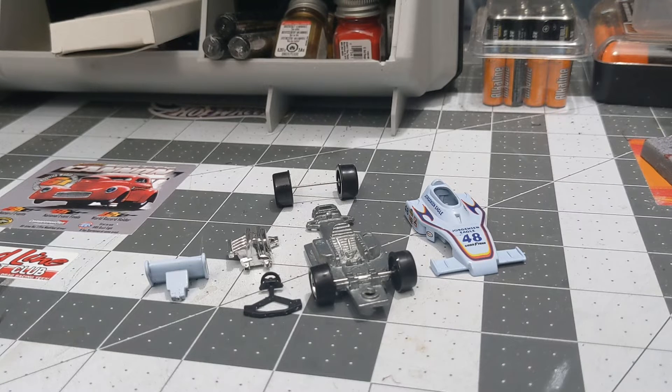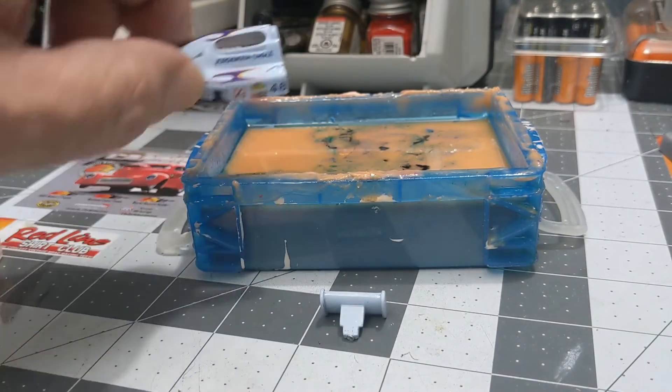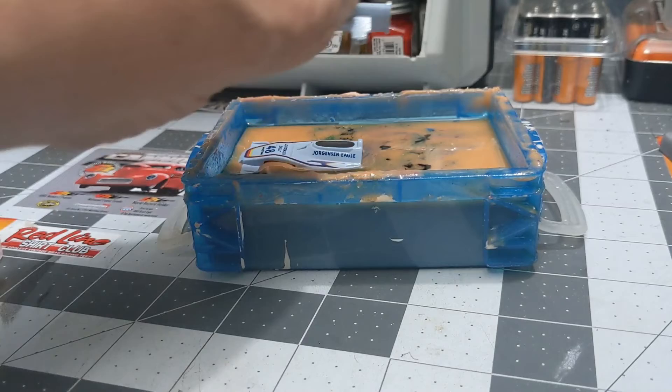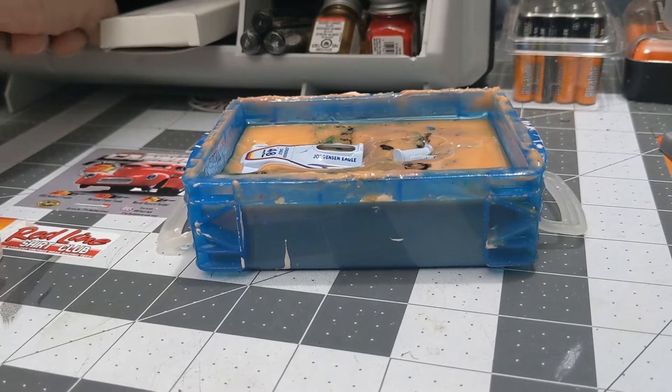My favorite part — the orange toxic goo. We're going to get the body and the rear wing in here and get all that paint off so we can start our new paint job. Let me dunk it as it goes — and there they go into the orange toxic goo.